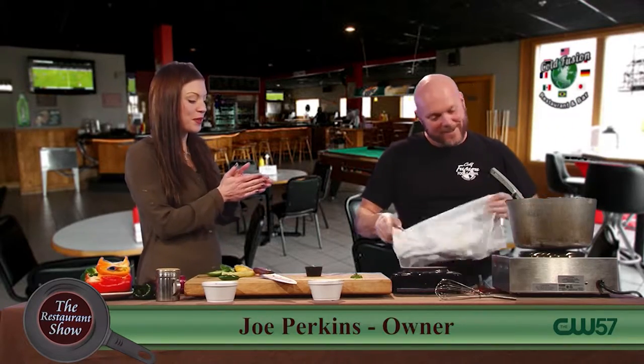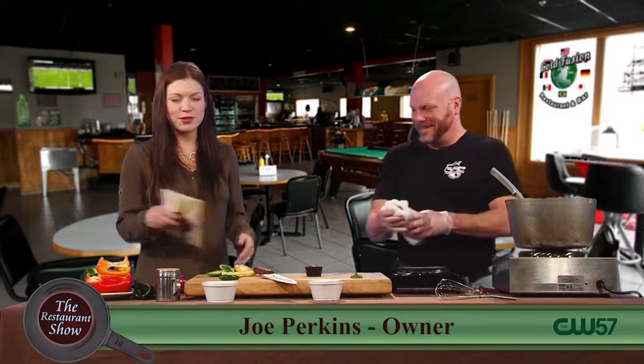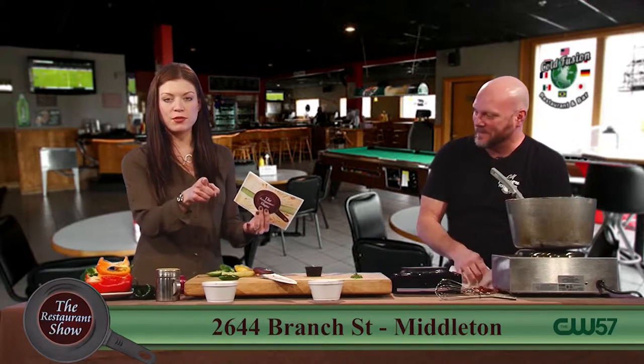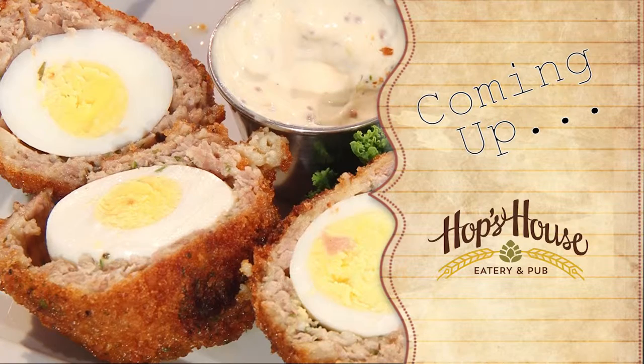I got to give you a hand — that was really cool. Almost flawless. Seven minutes! This is Joe Perkins from ColdFusion in two spots — Middleton and Platteville. Go see him. Taco Tuesdays. Thanks so much. We'll be right back with more Restaurant Show. After the break, we're checking out Hops House Eatery and Pub — stick around.